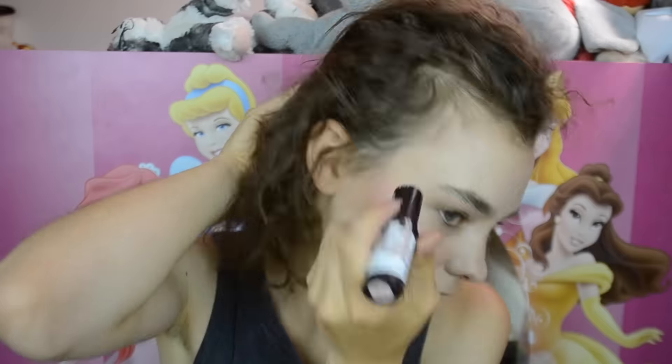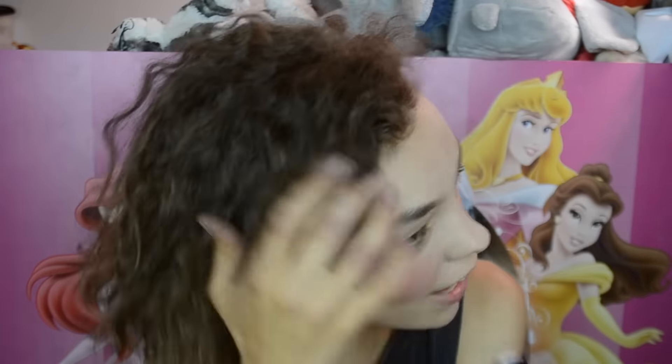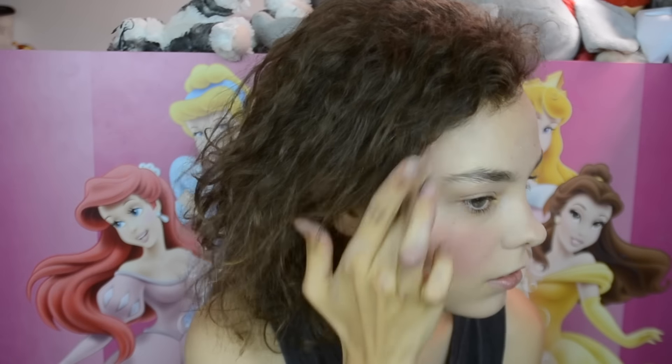I then do highlighter. This is the Revlon Photo Ready Instafix Highlighting Stick — that's a mouthful, say that three times really fast. I just kind of highlight up there and then use my fingers to blend it in. I also put a tiny little bit on my nose and a little bit above my cupid's bow.